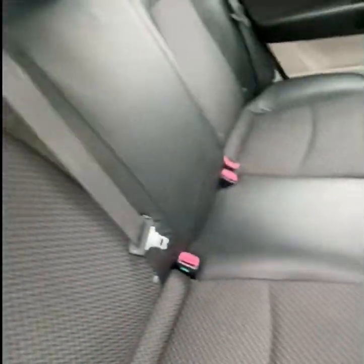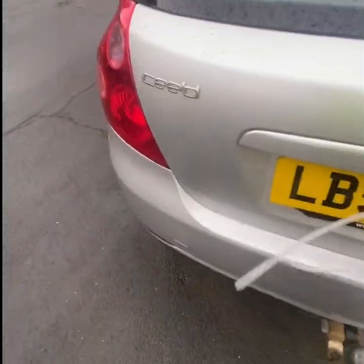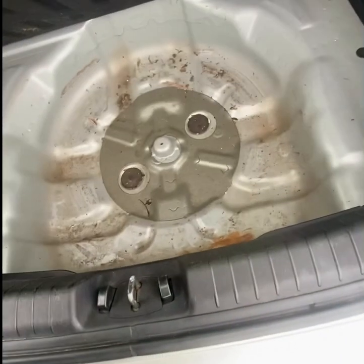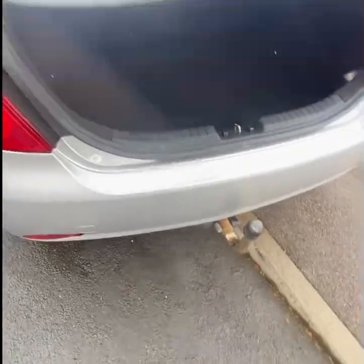I buy cars for twice the price this was, but they're still never that clean. We've opened the spare wheel out of this. For some strange reason there is a brand new fuel filter inside.